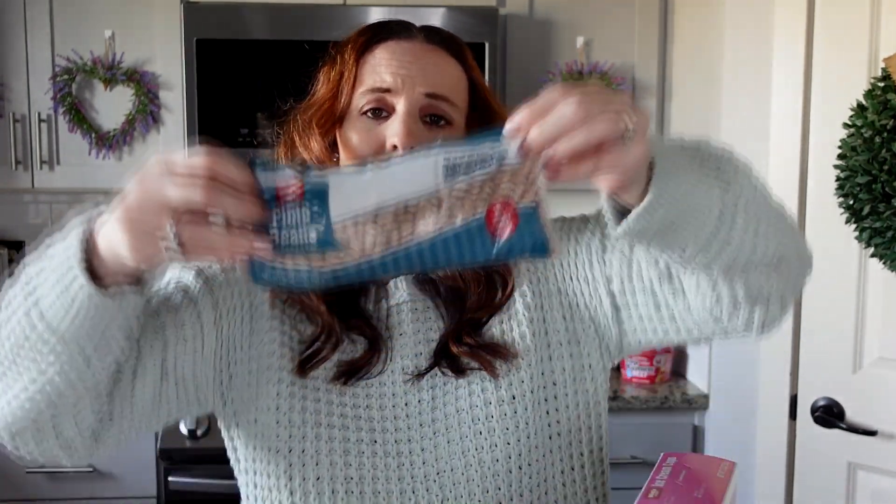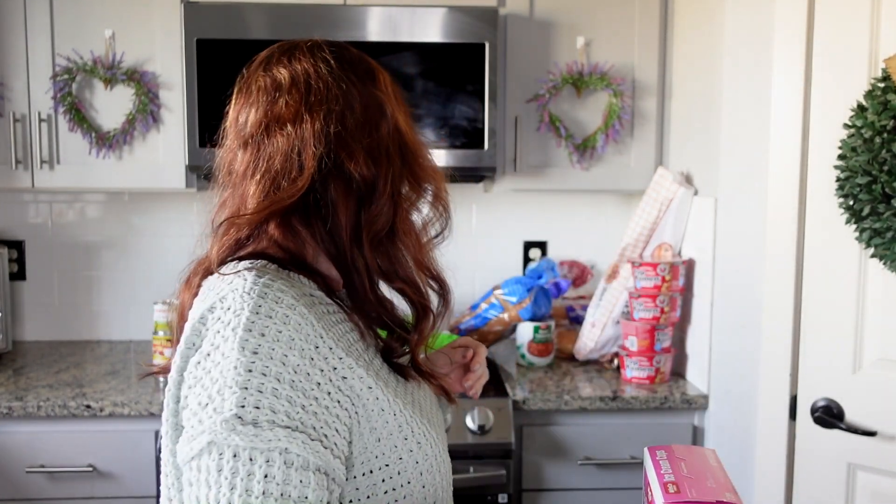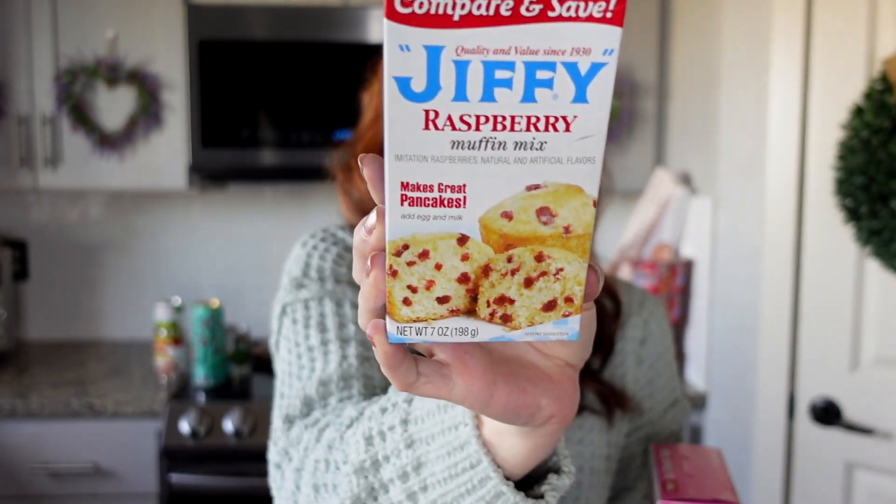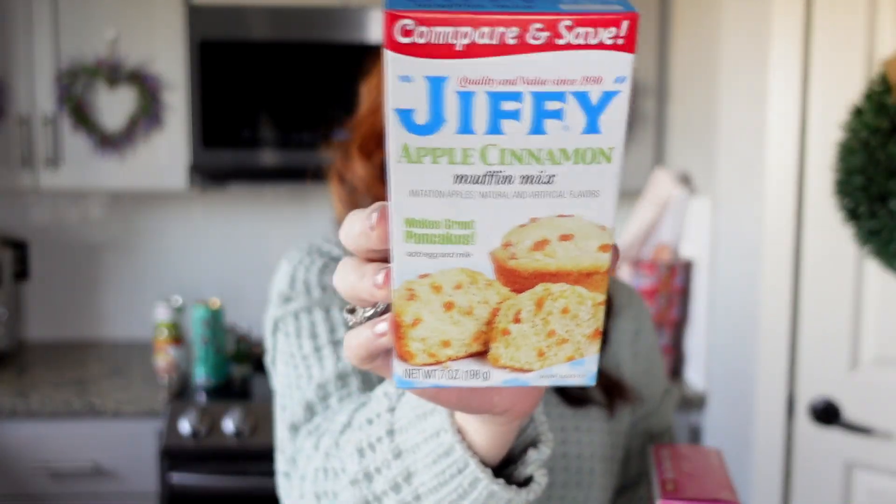Grapes and strawberries are a little higher right now, but you can get a lot of healthy fresh produce pretty inexpensively. Pinto beans are one dollar for 16 ounces. A really good find: Jiffy muffin mixes at 67 cents each — blueberry muffin mix, raspberry muffin mix (which also makes great pancakes), apple cinnamon, and cornbread were all about the same price. Great for breakfast or a snack.